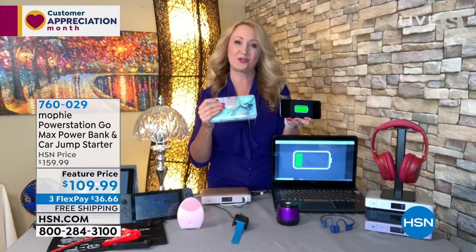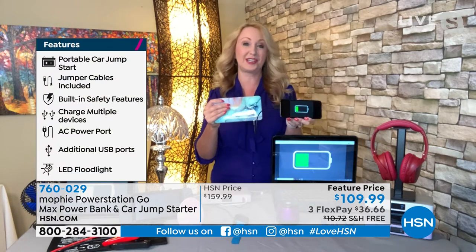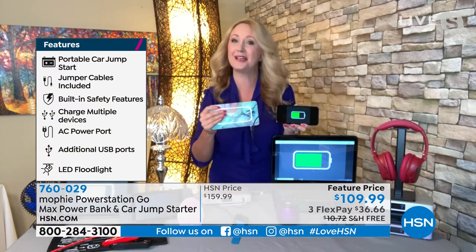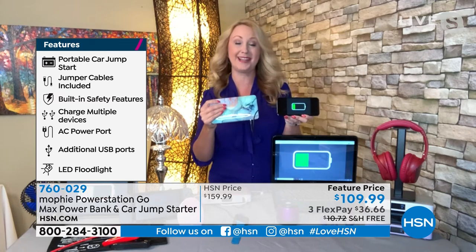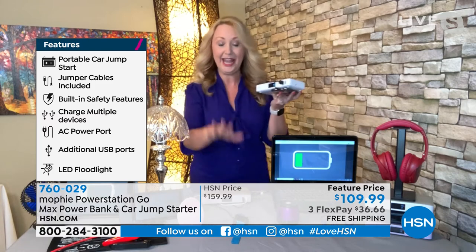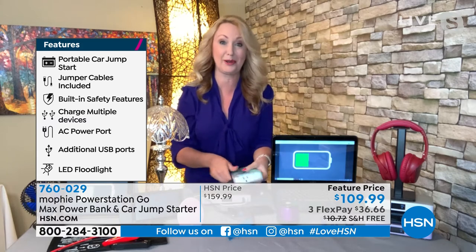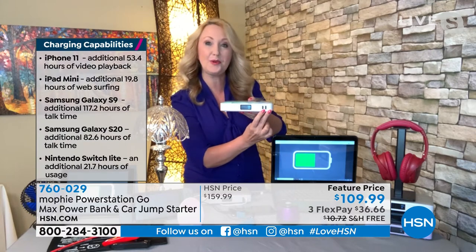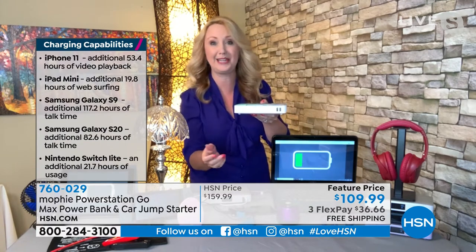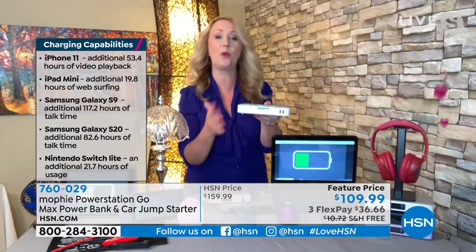The great thing about Mophie is it's the number one top-selling charger brand in the country. You can walk into the Apple Store and other high-end stores and find Mophie, but you can't find the Power Station Go Max. This is the most powerful Mophie that Mophie makes — it's 55,500 milliwatt-hours. Right now it's charging my cell phone, my tablet, my Fitbit, and my laptop at the same time. You've got two high-speed USB ports on the front — these are 2.4 amp.